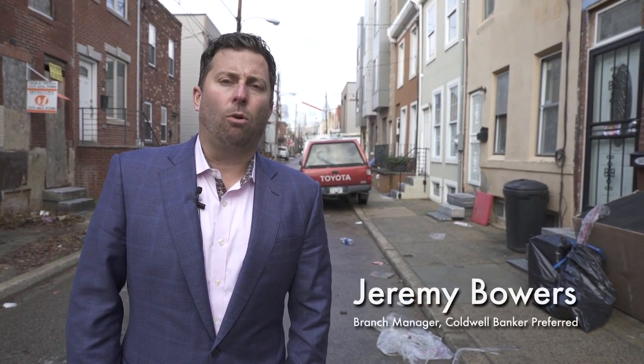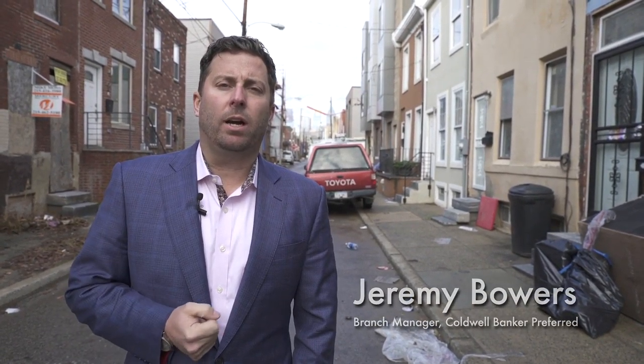Hey, it's Jeremy Bowers over here at Coldwell Banker Preferred. I want to give you guys a quick video today on IRA investing. Do you know how to invest with your IRA? I'm going to show you an example right now of people investing with their IRA.